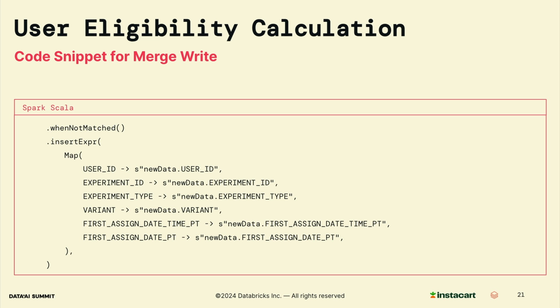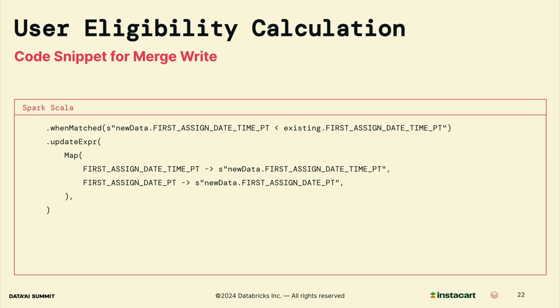When there is no matching record on the merge key, a new record will be inserted into the table. When there is a match, the record will be updated with the smaller value of the first assigned timestamp. This approach only reads new data since structured streaming provides a reliable way to always continue from the checkpoint. By leveraging merge, it also minimizes the data volume written to the output table every time. With this incremental processing approach, we ensure efficient and reliable data processing, maintaining accurate and timely user eligibility metrics.